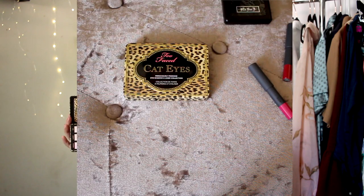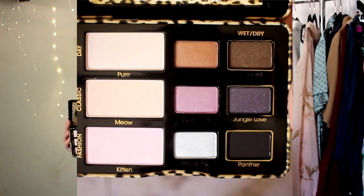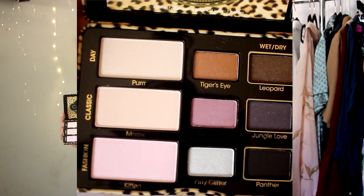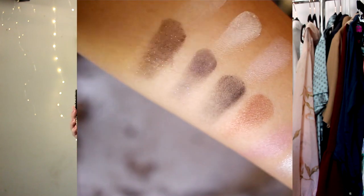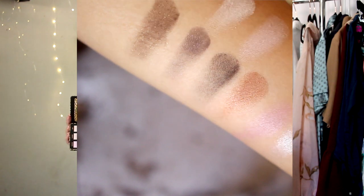My most favorite find from this haul is the Too Faced Cat Eyes Eyeshadow Palette. It comes with nine shades so you can create three different looks. It has all the essential shades — lighter ones for a natural everyday look and darker shades for a dramatic smoky eye. I love the packaging — it comes in a cute leopard tin case. I scored it for only $14.99.